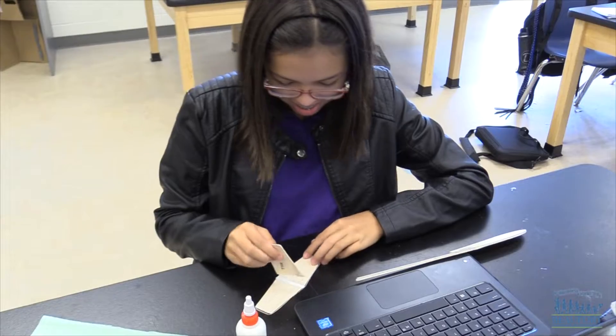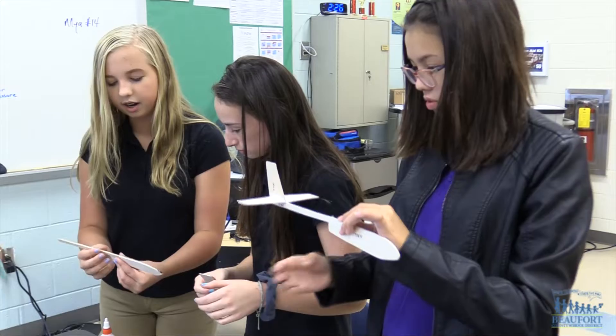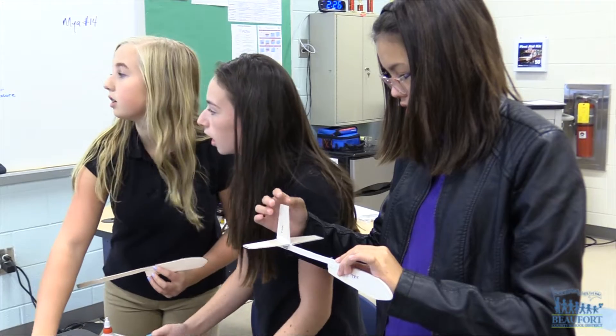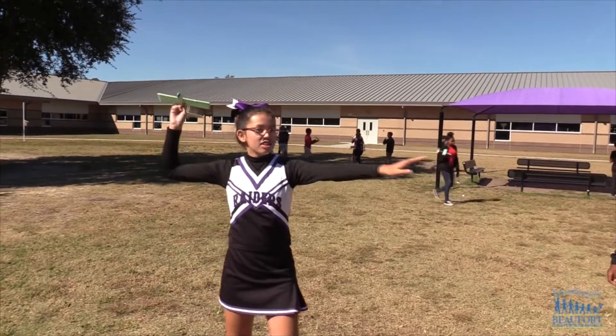For the tip at the back and the tip at the front, I had to add some more weight onto both sides because my plane would tilt both ways. When I was testing it, it kept nose diving, so I had to take some off so the back would have more lift.